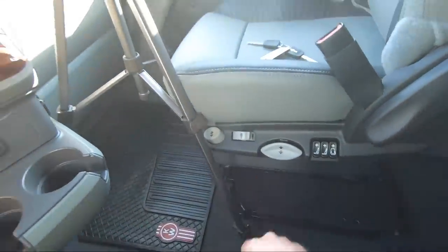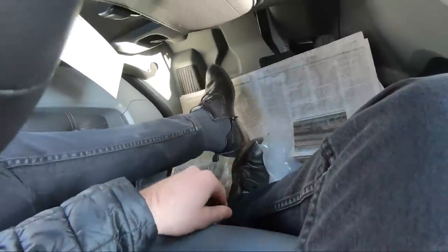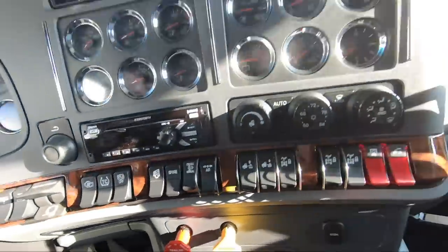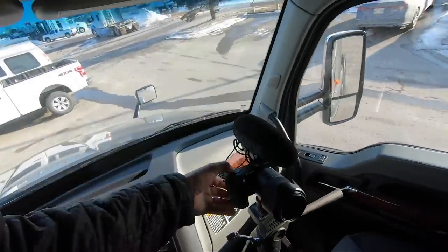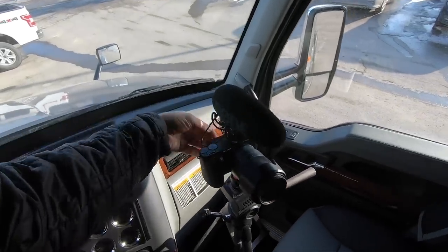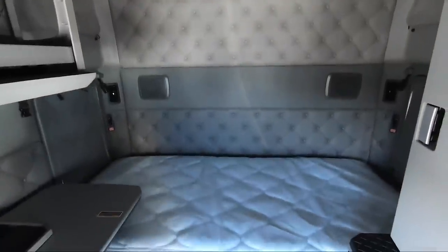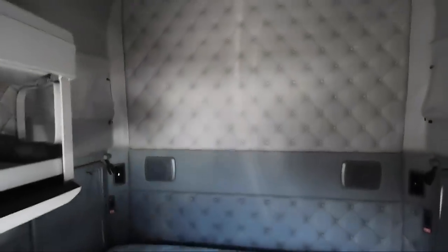We ordered this truck with a swivel seat — I'll show you that in a second. I'm just going to take my shoes off because I don't feel like getting this nice clean carpet dirty. When you order the Diamond VIT interior, you have the full back wall. We did this truck with a single bed and an open rear wall, so it looks really, really awesome — lots of diamond stitching everywhere.